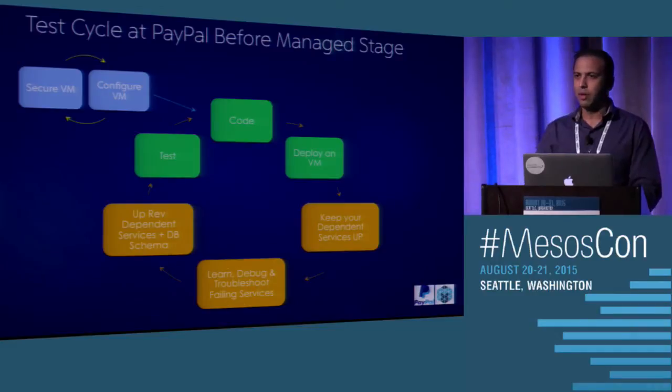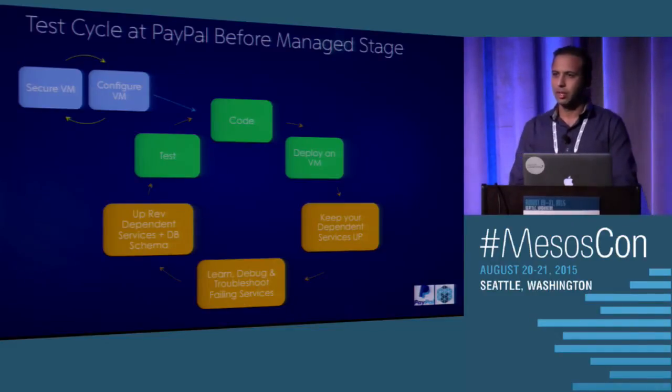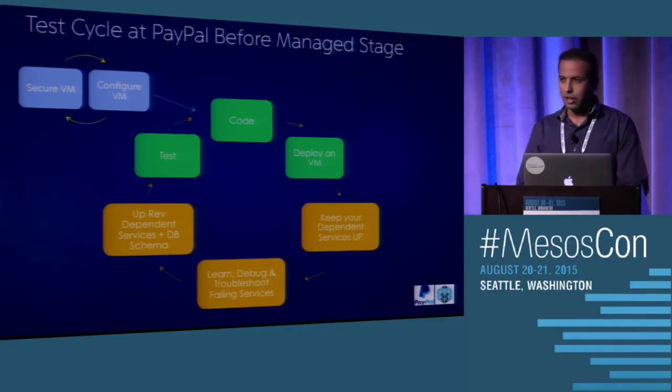Let me talk about how the test cycle looks like today. For every team, we provision a VM, which can take some time. The infrastructure provides them a VM, and then the developer deploys the code on it. Along with his own code, the developer also deploys all the dependent services onto the single VM, which could be 1,000-plus.